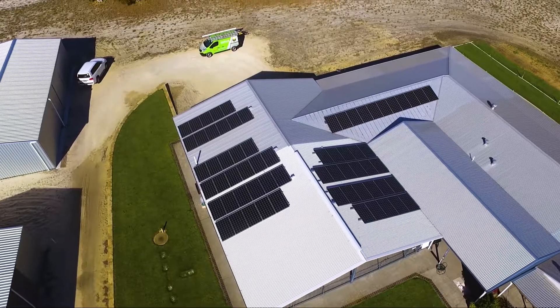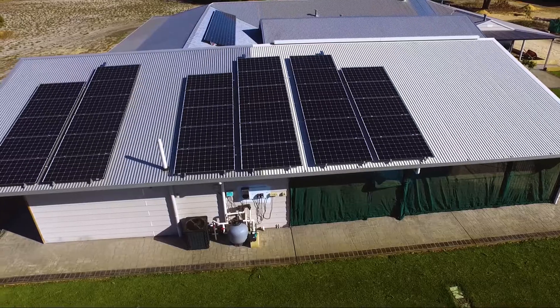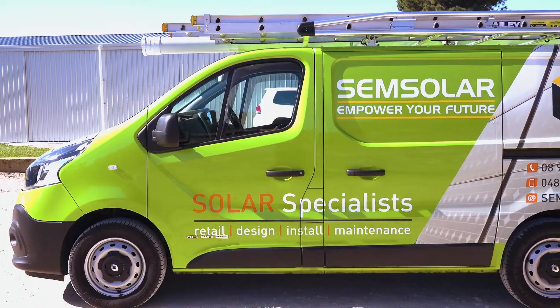We recently completed this project for a local farmer here in Carinup, WA. The site posed a few challenges including a remotely located main switchboard, standard overhead supply, and a sub-mains underground not so suited for a whole lot of solar. This is quite common for what we'd find in several locations here in Western Australia.